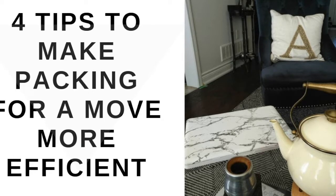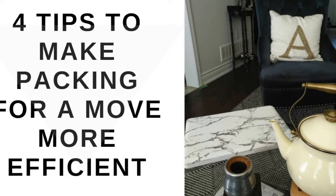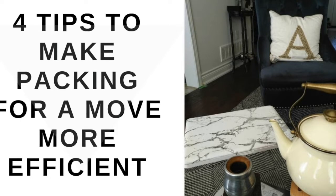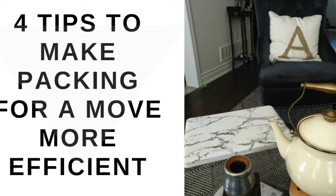Number one: focus on one room at a time. If you try and pack a little bit of every room at once, you will feel overwhelmed by your belongings. Instead, pick the room with the least amount of packing requirement as your first task. This will give you a soft start to the not-so-soft goal of packing up a home. If you have ever heard of the snowball effect for managing debt, this is essentially the same thing — starting with something small will give you the motivation to conquer the more time-consuming tasks.